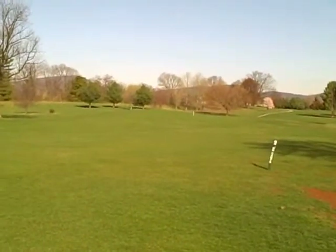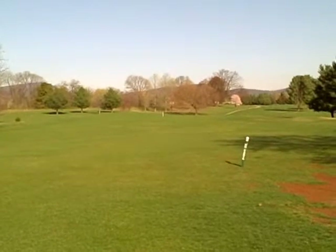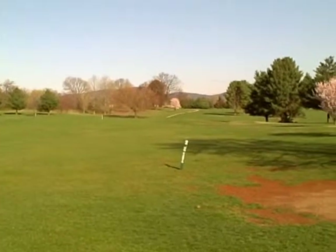The key here was flying the bunker on the left on your drive to set up an approach going in. There used to be a trap at the very back of the green — they filled that in years ago. That's really the only change on this hole.